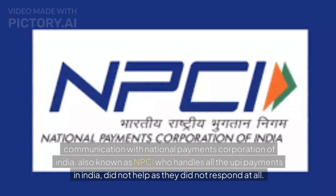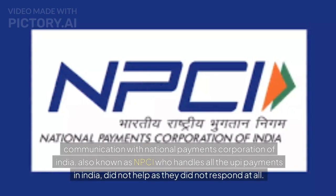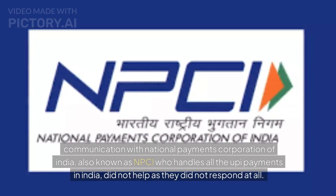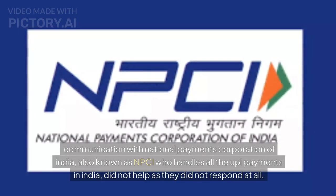Communication with the National Payments Corporation of India, also known as NPCI, who handles all UPI payments in India, did not help as they did not respond at all.